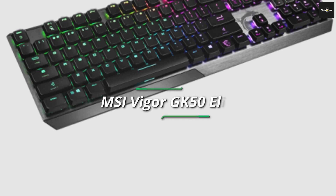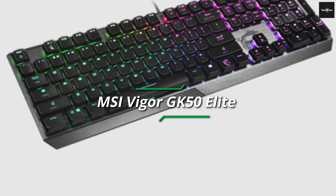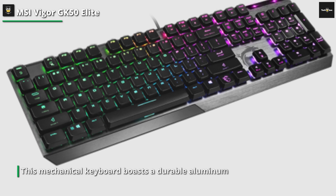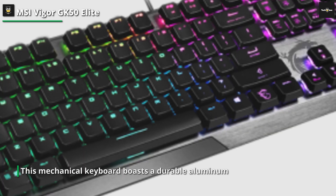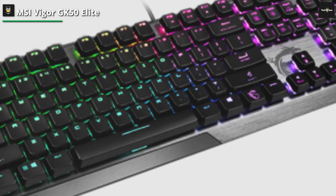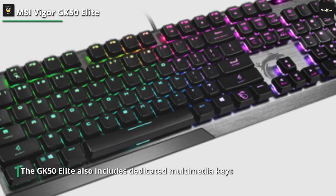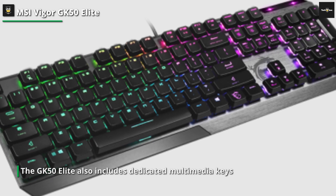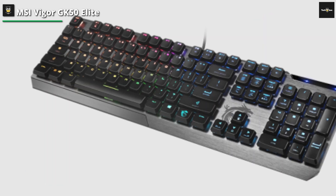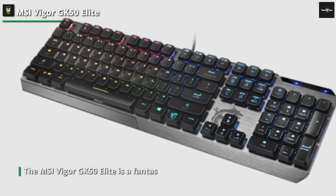Another noteworthy option is the MSI Vigor GK50 Elite. This mechanical keyboard boasts a durable aluminum frame and high-quality mechanical switches that offer a satisfying typing experience. It features customizable RGB lighting with multiple lighting modes, allowing you to create a captivating visual display. The GK50 Elite also includes dedicated multimedia keys and a gaming mode that disables the Windows key, ensuring uninterrupted gaming sessions. With its ergonomic design and reliable performance, the MSI Vigor GK50 Elite is a fantastic choice for gamers and typists alike.